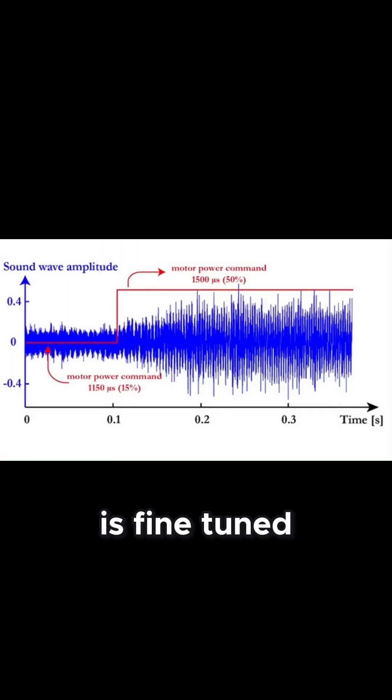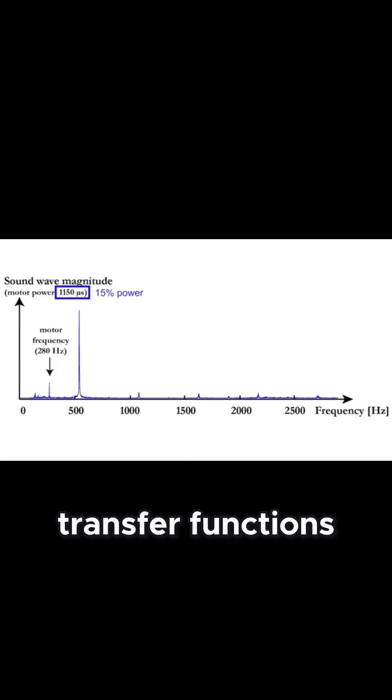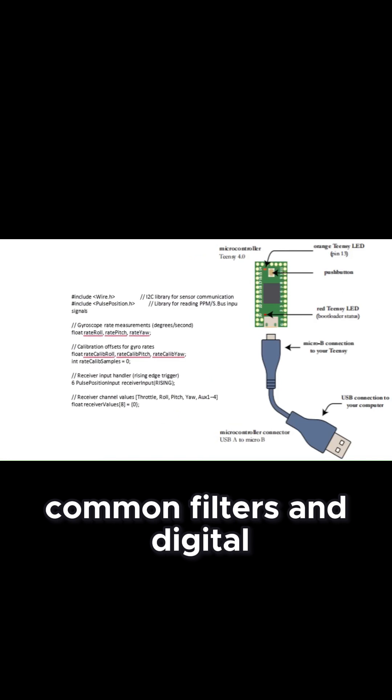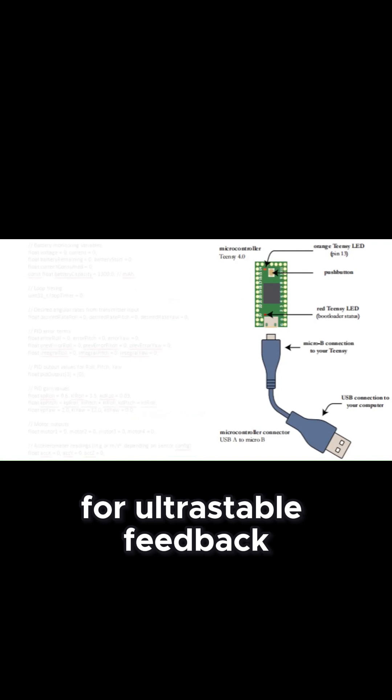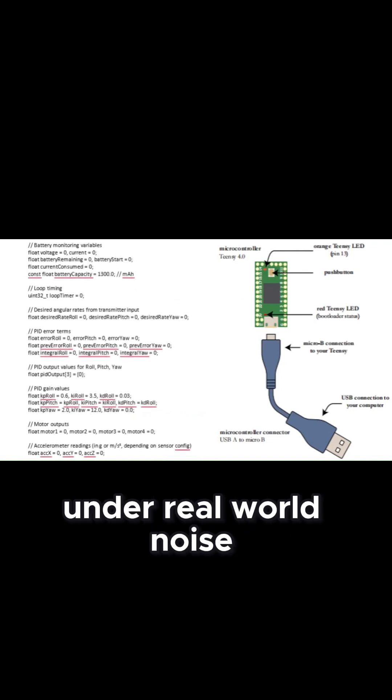The flight controller is fine-tuned using PID feedback loops with Laplace domain transfer functions and real-time system response optimization. Kalman filters and digital noise suppression algorithms are included in our downloadable software suite for ultra-stable feedback under real-world noise.